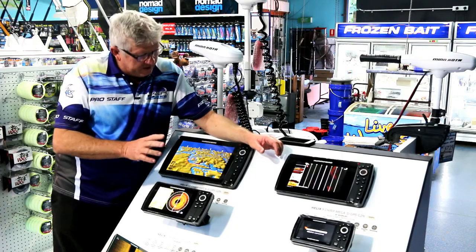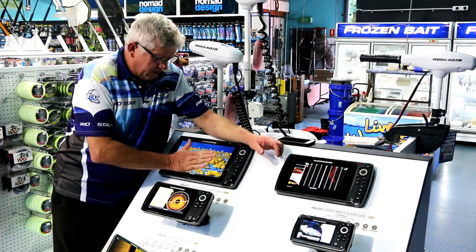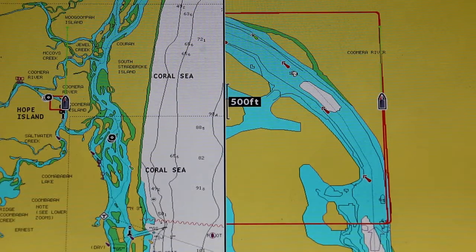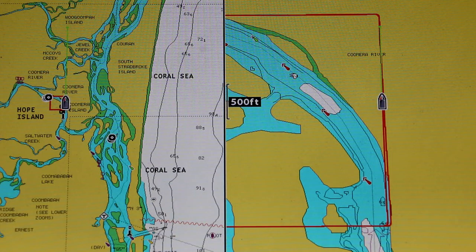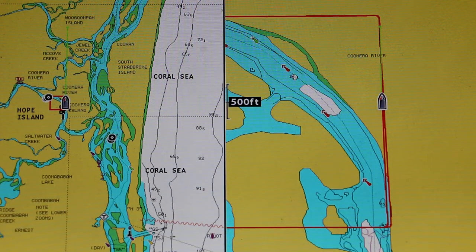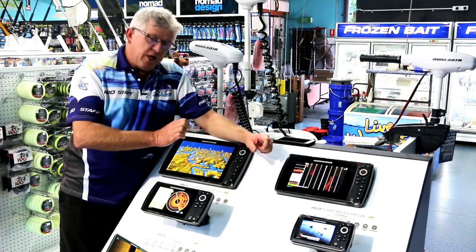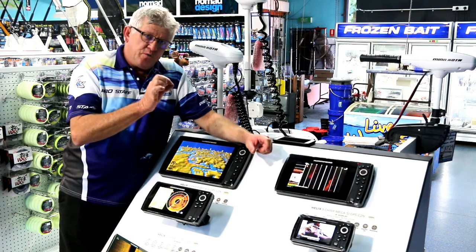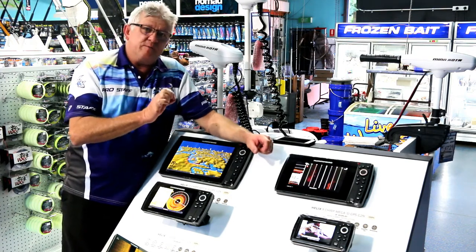Some other features of these sounders are Auto Chart Live. Mapping an area you're going to fish, being able to identify where the fish are in a certain depth of water, being able to change that colour on your GPS to that specific depth — is absolutely a fisherman's friend.